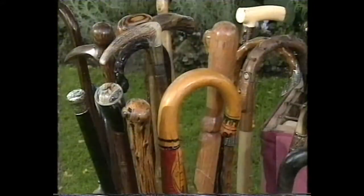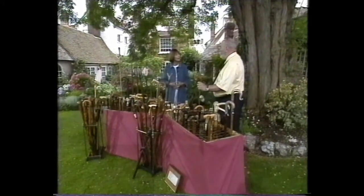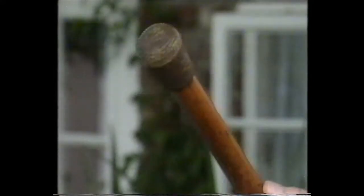Would you believe that the humble walking stick has played a role as a fashionable walking aid? With 400 or so in his collection, John Brough knows all there is to know about them. I didn't know that they were originally for defending yourself with. What comes into that kind of category? Well this one possibly — it's a First World War officer's trench stick.